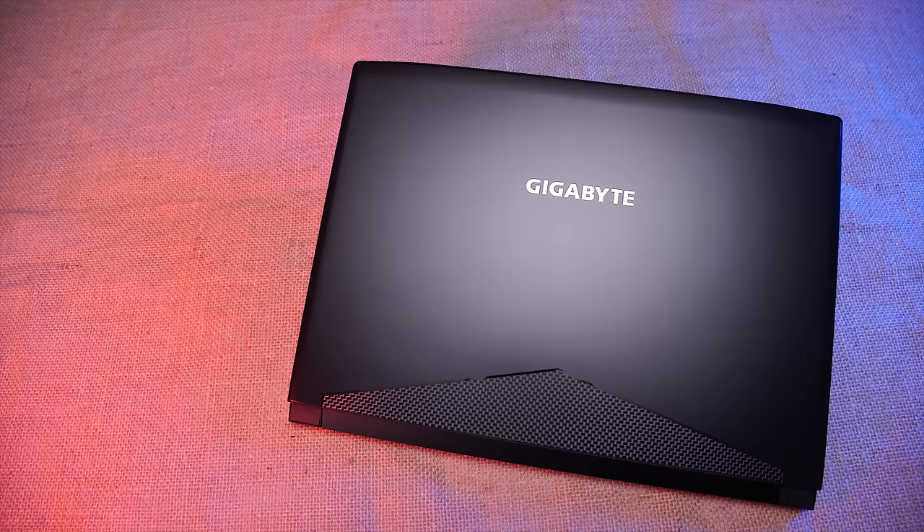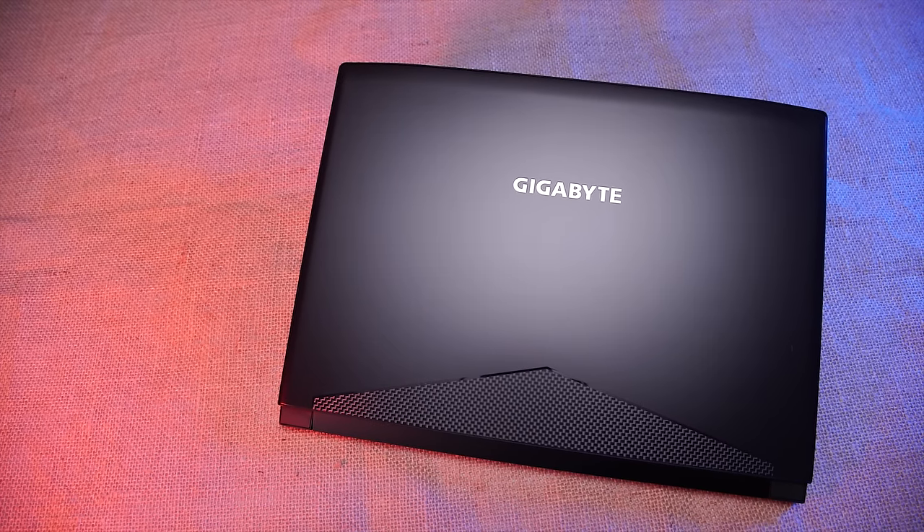And this is it — the Aero 14, or as I'm calling it, the poor man's blade.